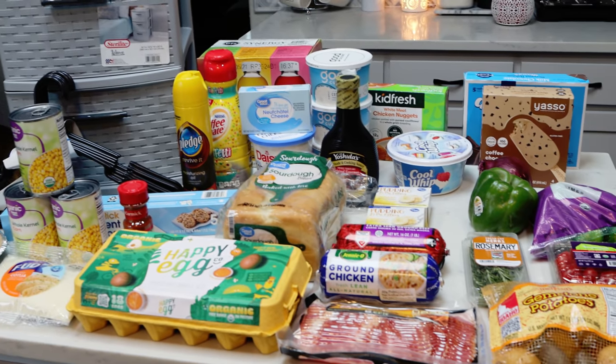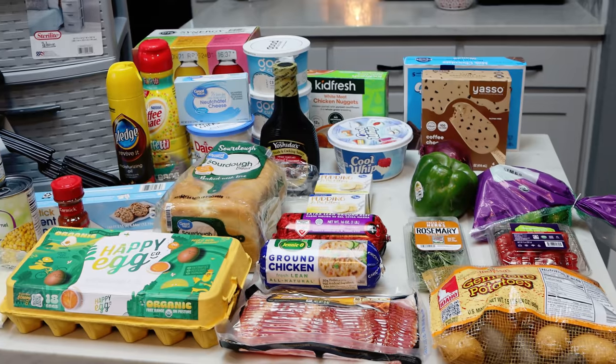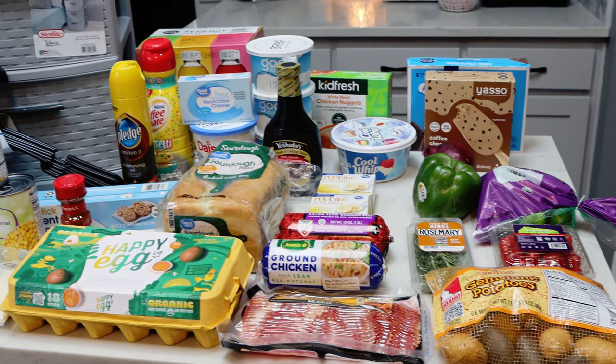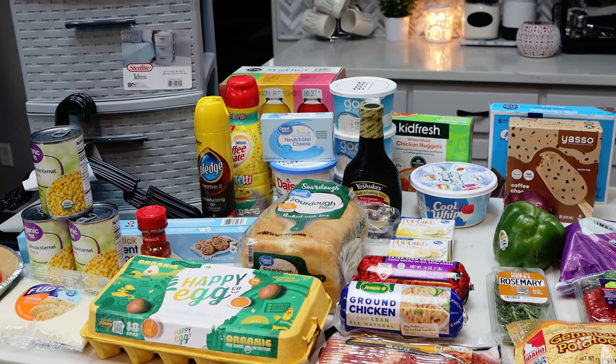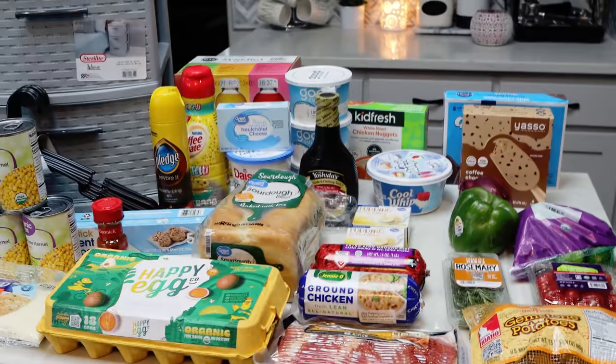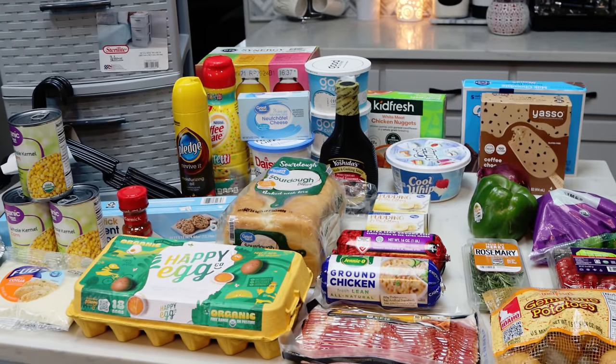Here is this week's grocery haul. I did Walmart grocery pickup and then I ended up having to go to Fred Meyer or Kroger for one out-of-stock item at Walmart, and then I decided to pick up my favorite cottage cheese while I was there since Walmart doesn't carry it.